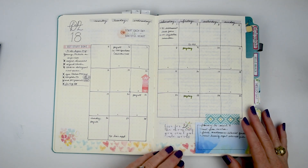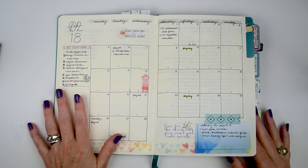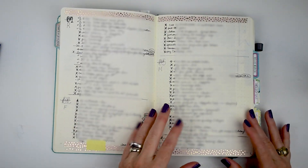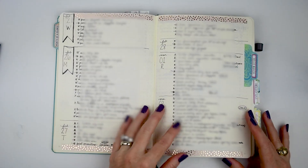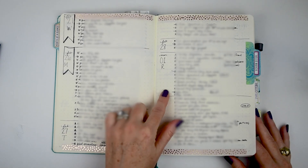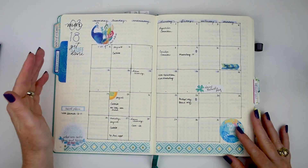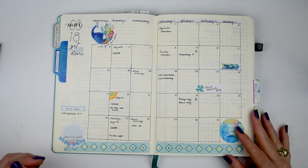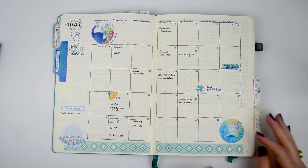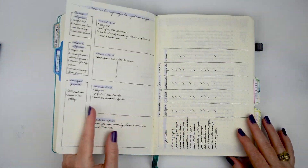I have a month-at-a-glance where I draw in the month and keep track of trips and things like that. This has changed slightly but not too much. I usually have a monthly to-do list, and then it goes into daily pages — this is where I keep track of what's going on day to day. I played around with different formats and settled on this one.